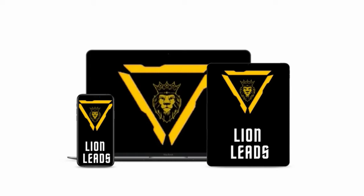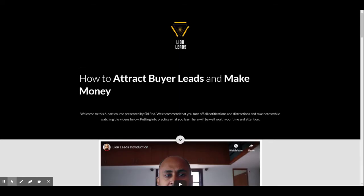Let me show you more about it. Here we are inside the members area of Lion Leads. This first screen is the dashboard.